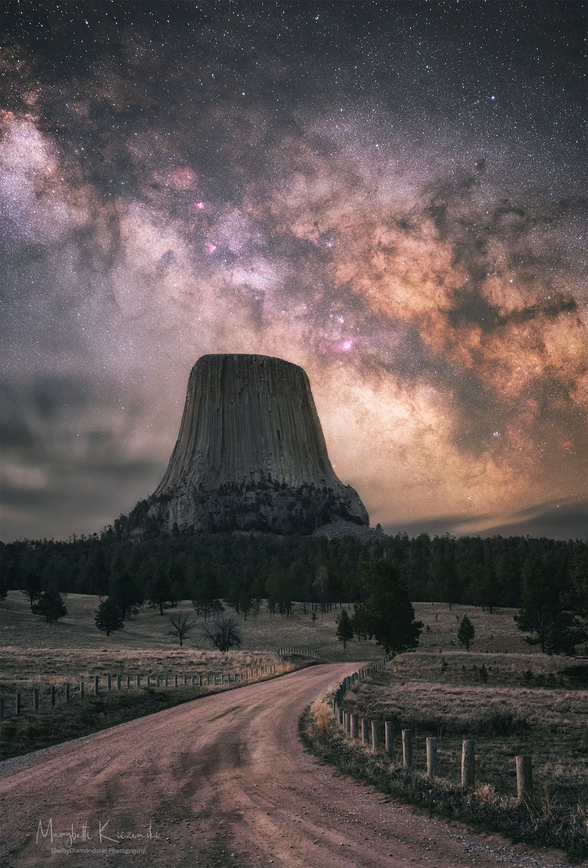Unlike many other international landmarks, mountaineers are permitted to climb Devil's Tower.